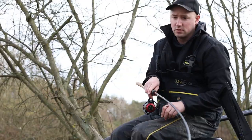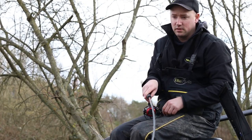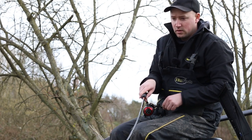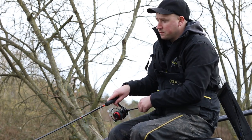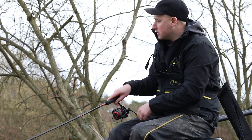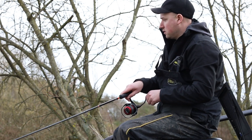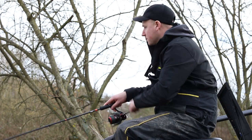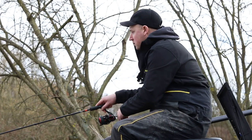See how quick that bite was? That's what I like about the method - they do attack it. It might only be a small F1, but with other tactics used in winter, like maggot feed, the bites can be a bit slower. But when the groundbait's breaking up, it's just a lovely attractant - and that hasn't been in the water for 30 seconds.